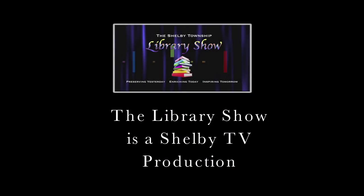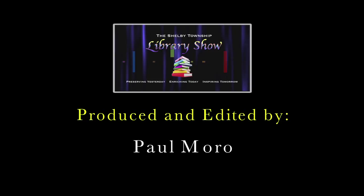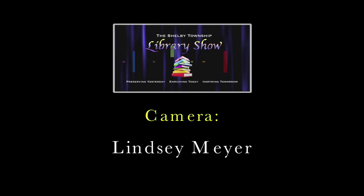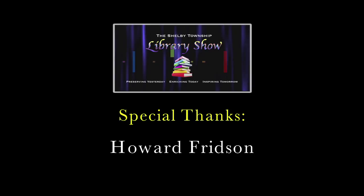Howard, thanks again for coming to the show. It's a pleasure to have you. Folks, remember, come to the library and check out Howard's book. And maybe in the future, Howard, you can come back to the library and do a presentation for us. I would love to. Thanks for watching the Library Show and we'll see you next time. Bye-bye.